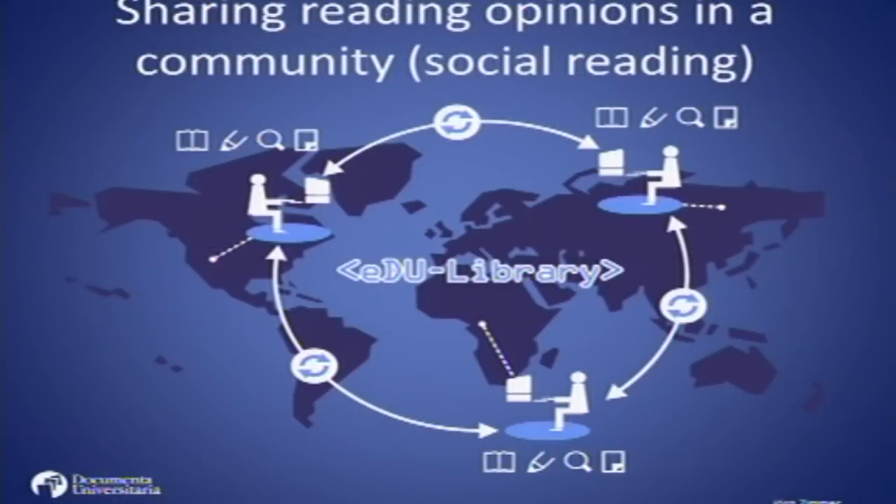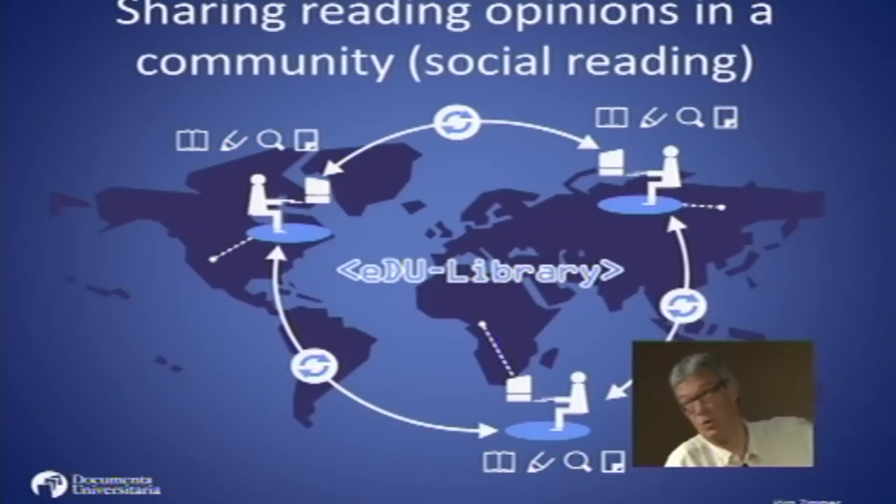EduLibrary permits sharing readings around the world. You can share readings, annotations, and recommendations with researchers all over the world. You can even prepare a publication together with other people in the world through the library. So EduLibrary enables what we call social reading — making it possible to share readings and annotations with specialists globally. It's a perfect system to connect research communities.